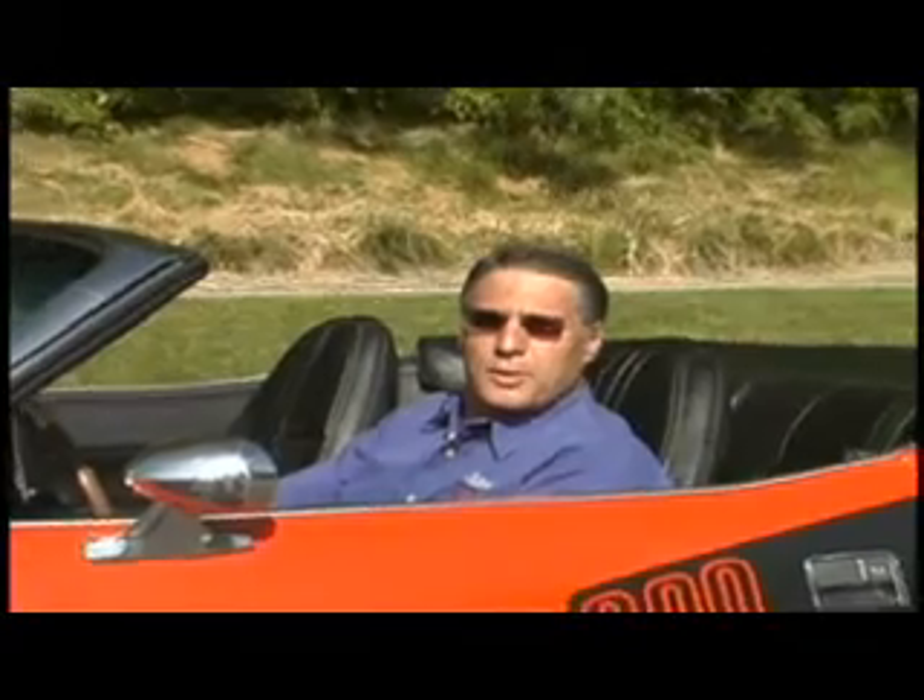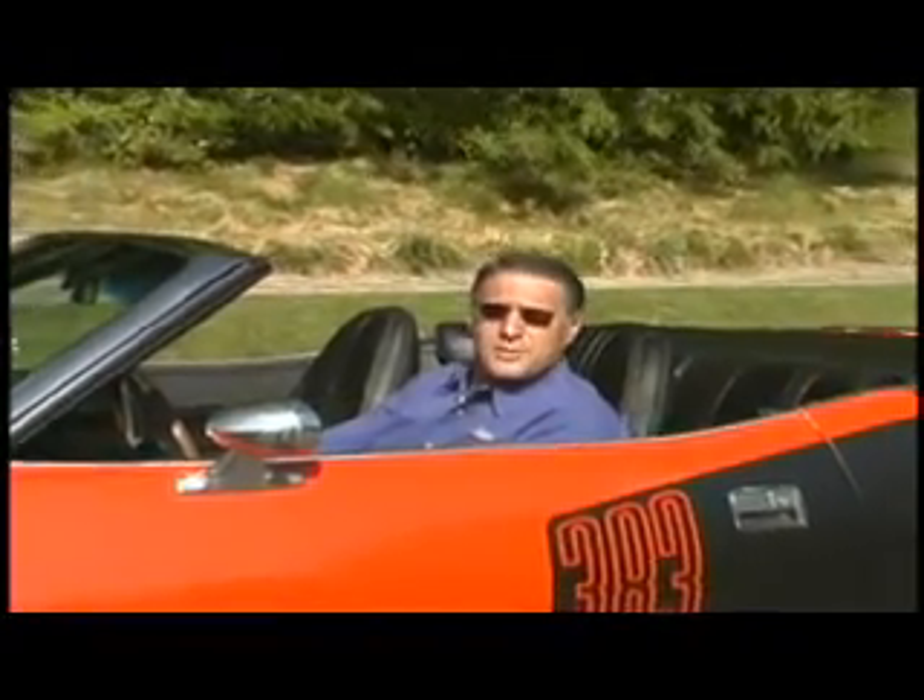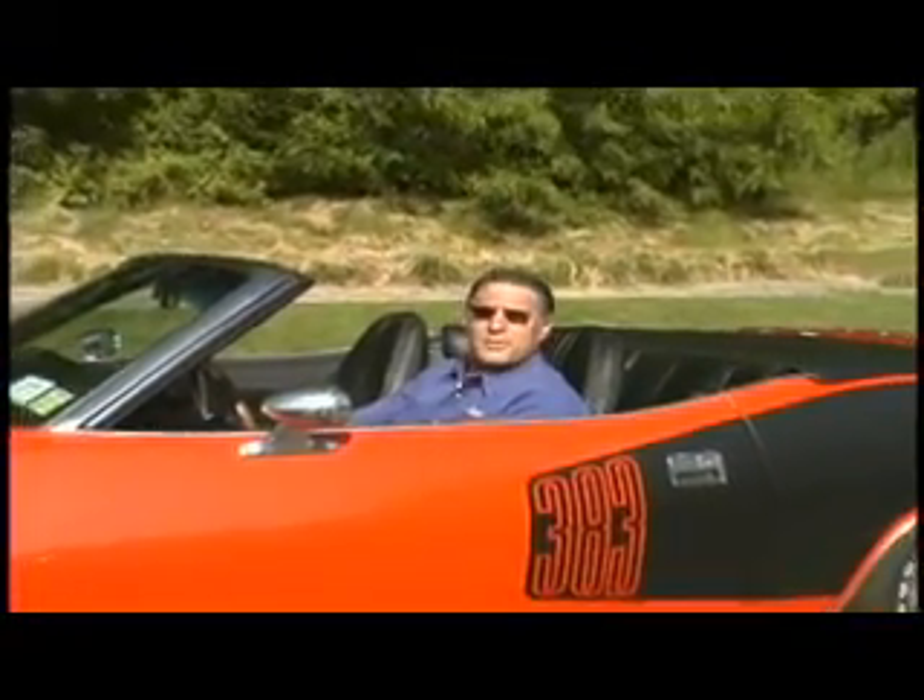Welcome to Legendary Auto Interiors. Back in 1985, we established a mission to provide the restoration industry with the world's finest quality soft trim products. That mission continues to this day. I would like you to meet some of our talented family and some of our satisfied customers. We're going to show you why there really is a difference at Legendary Auto Interiors.